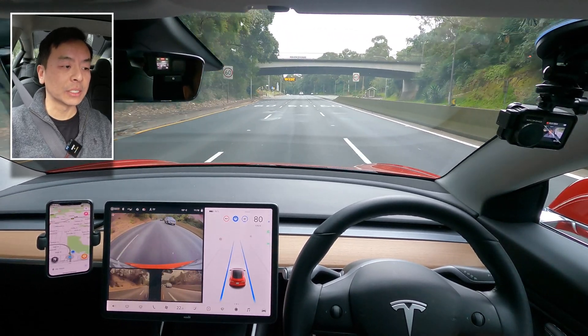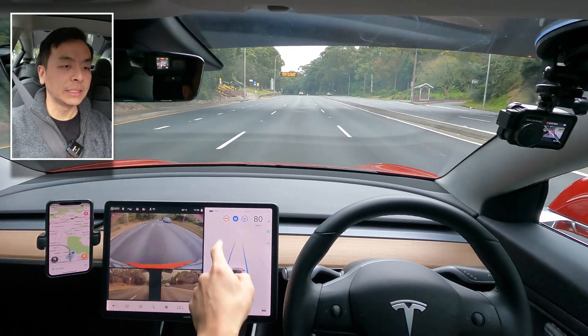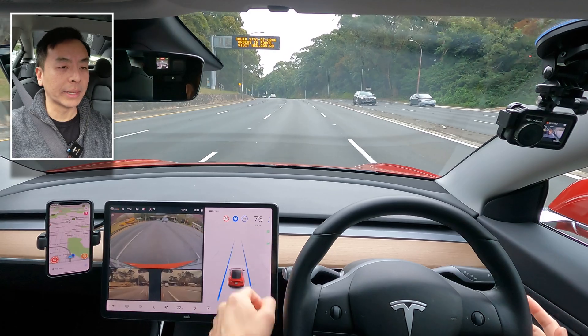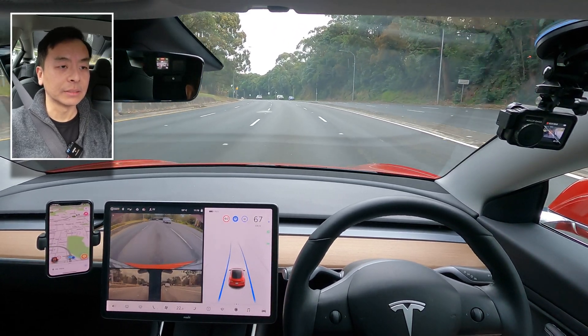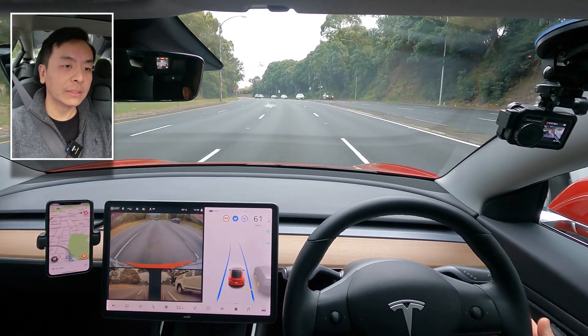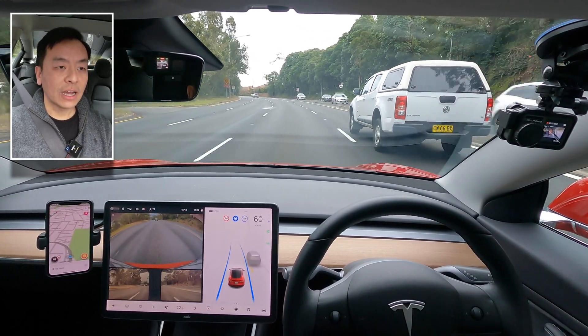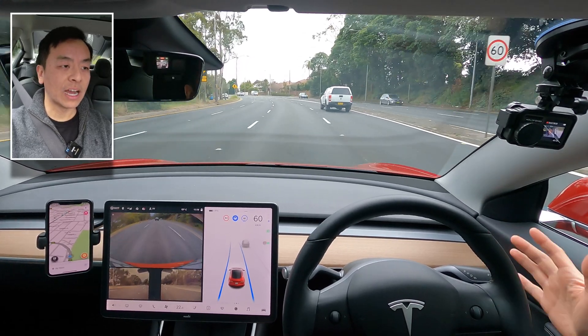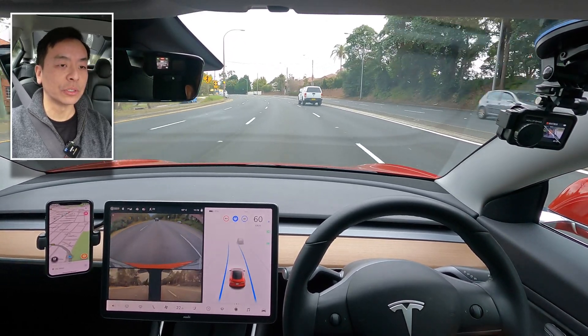Coming to 60 kilometres per hour, you can see it drops to 60. I hold the stalk again on the right and it brings me back to 60 kilometres per hour as the posted speed sign shows. You don't have to hold the stalk all the way down — a half press works, and same with engaging autopilot: a double tap halfway down should do the trick.